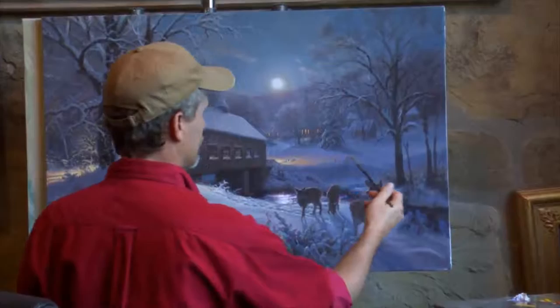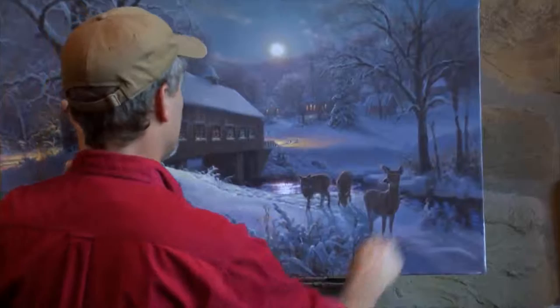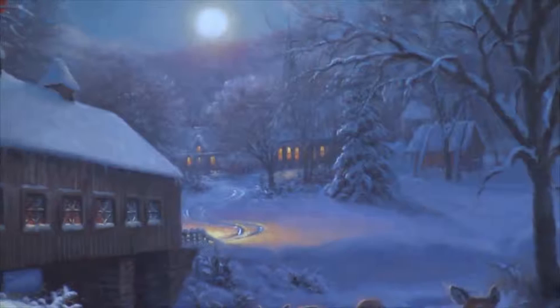Originally my wife wanted me to do some deer, and I had six or eight of them back here in the field, but they were so small and my painting felt a little heavy on this side and lighter on that side. So I chose to move them right to the foreground to give some sense of presence here. I'm trying to lead your eye away from the large structure and create more interest by circling through the painting this way rather than going straight through it.